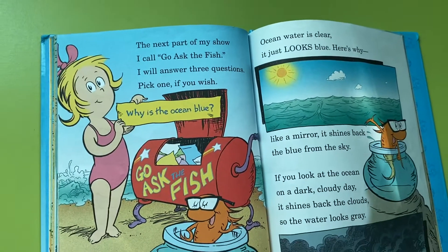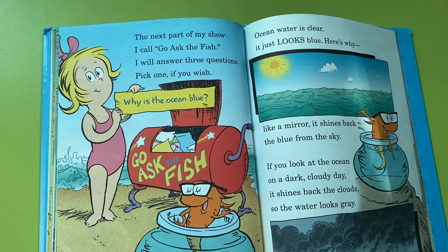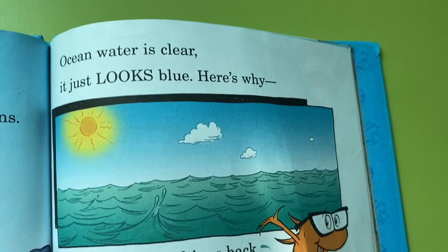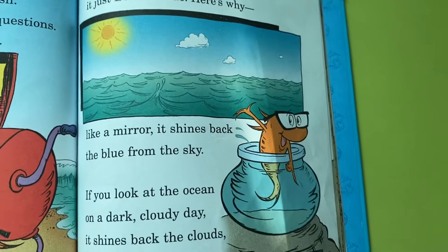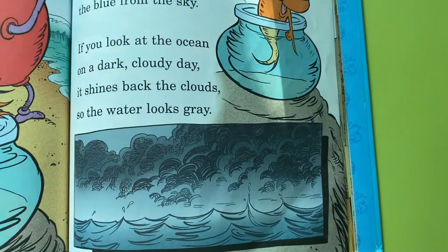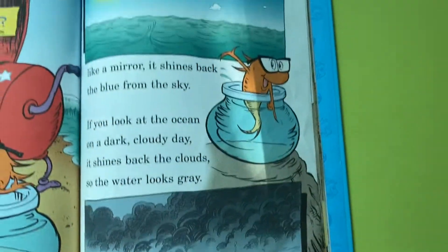The next part of my show I call Go Ask the Fish. I will answer three questions — pick one if you wish. Why is the ocean blue? Ocean water is clear; it just looks blue. Here's why: like a mirror, it shines back the blue from the sky. If you look at the ocean on a dark, cloudy day, it shines back the clouds so the water looks gray.